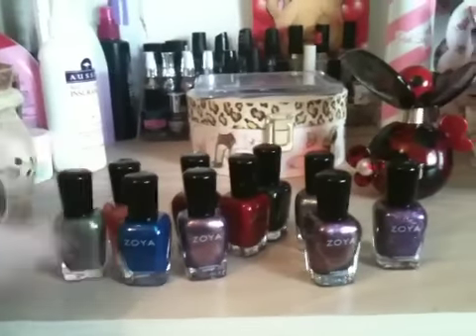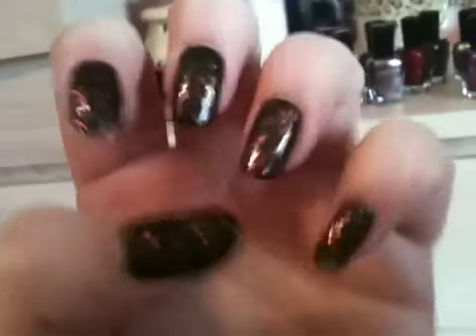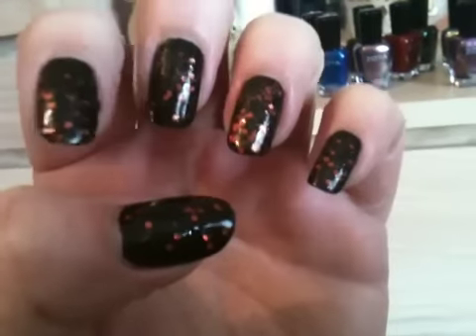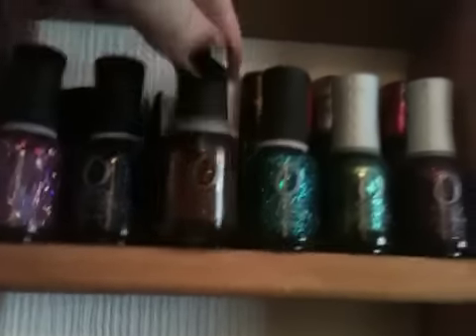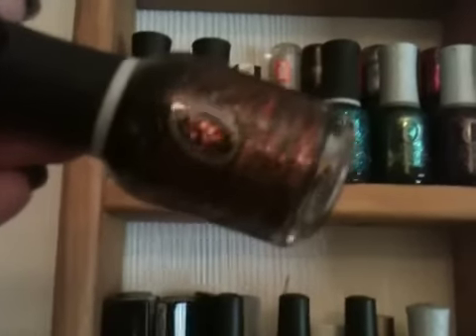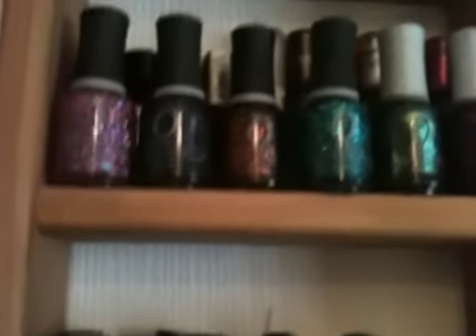For nails of the day, I'm wearing a black base with Rest in Peace over the top, which is just an orange glitter. It's really pretty — I'll show you. It's gorgeous: black base with orange glitter running through it. They do really really good glitters, I must say.